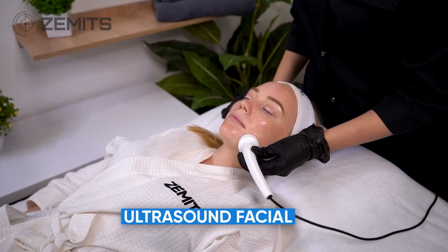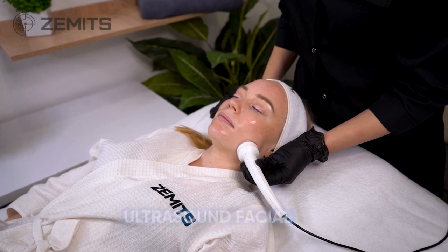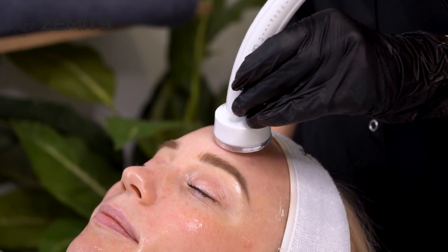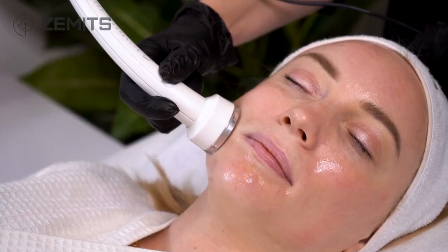Ultrasound facial delivers targeted energizing and stimulating effects to the skin, helping to reduce dark circles around the eyes, diminish the depth of fine lines and wrinkles, and reduce puffiness and dullness of the skin.